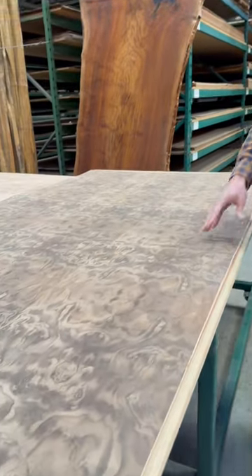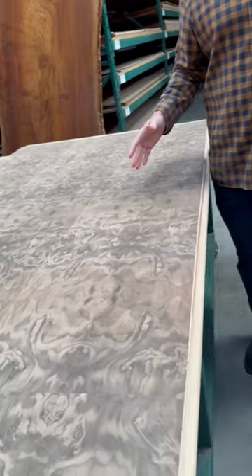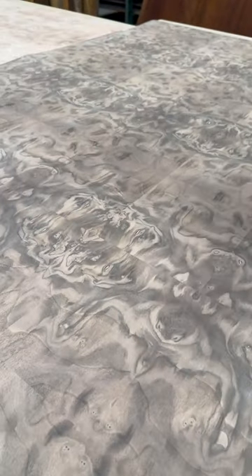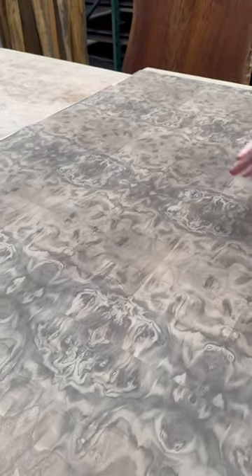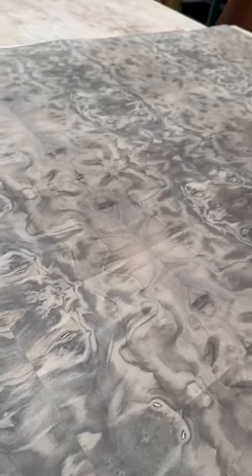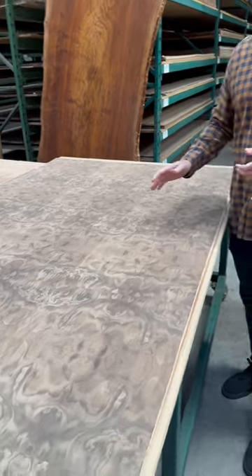We like to offer different price ranges within a species, and the big difference you're going to see here in this example in walnut burl is the concentration of burl or cluster. Sometimes there's a little less symmetry in the regular grade, meaning the tiles don't exactly match up. Still beautiful and great for your application if that's what you're looking for.